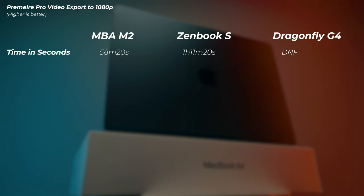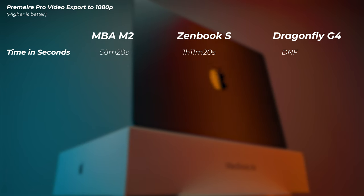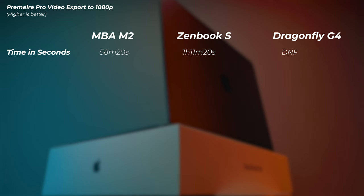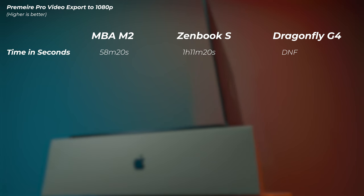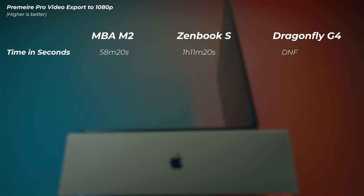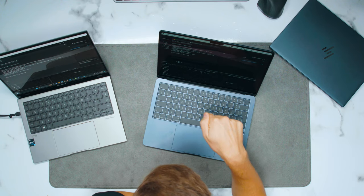The Premiere Pro rendering test is complete. The MacBook won by quite a bit: 58 minutes and 20 seconds compared to 1 hour, 11 minutes, and 20 seconds for the ZenBook. Notably, the MacBook completed all that while battery powered, whereas the ZenBook was plugged in. After filming all day and running every test, the MacBook Air still has 34% battery remaining.